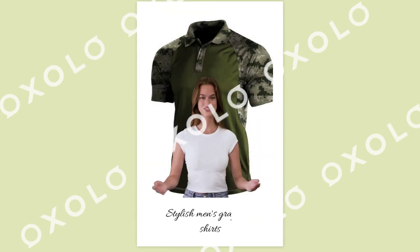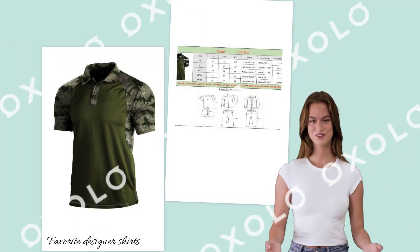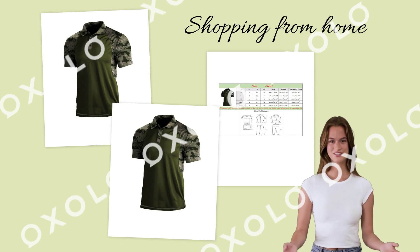Shop for stylish men's graphic t-shirts from Eipengri, now available online. No need to go to a physical store anymore. Get your favorite designer shirts delivered right to your doorstep. Enjoy the convenience of shopping from home and save money with our affordable prices.